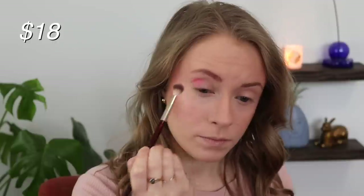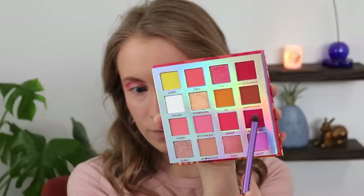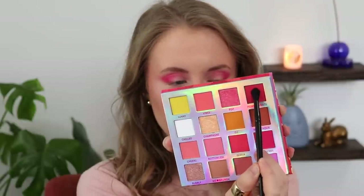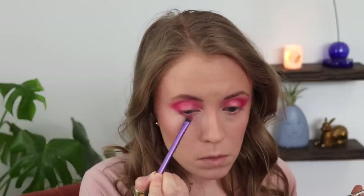I put a little bit of the shade Bottomless in the crease — it's just this kind of light matte pink color. Then I deepened up the outer corner with Raspberry and a little bit of Pomegranate as well, just to make it a little bit more reddish pink. And then on the lid I have the shade Fizzy, which is this gorgeous kind of duochrome pinkish gold shade that I tapped all over my lid with my finger. On the lower lash line I also used Pomegranate, the red, to kind of define the lower lash line. The color payoff of these shades is incredible and the blendability of the mattes — they're so easy to work with.